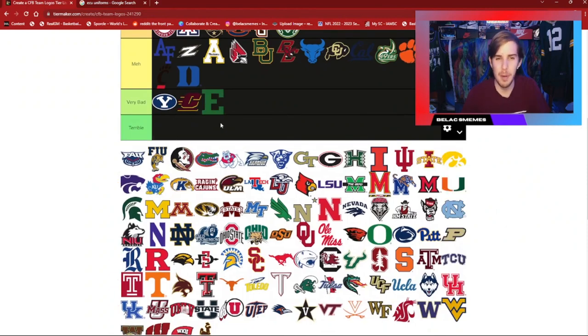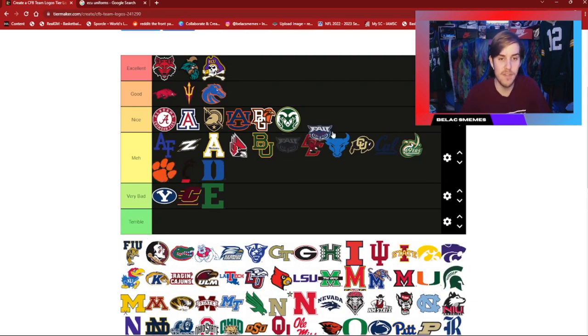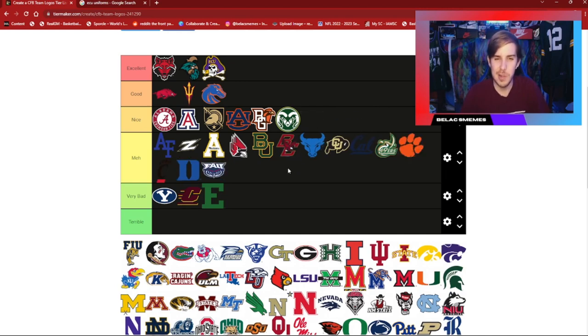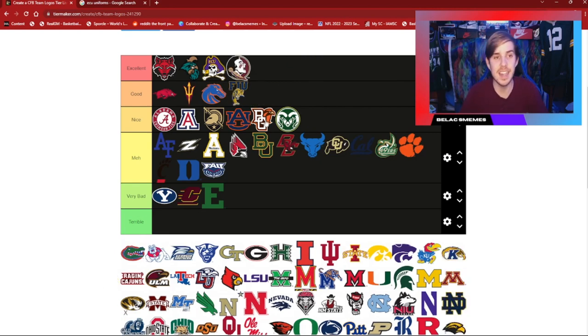Eastern Michigan — I'm going to put that in very bad. It's not crazy, not absolutely terrible, but it's definitely at least a little below average. FAU — I'm not a huge fan. It's different, looks decent, but not good enough to go up a few tiers. FIU — I do think is good enough to go in the good category. I like the Panther coming forward; I believe they're the Golden Panthers.